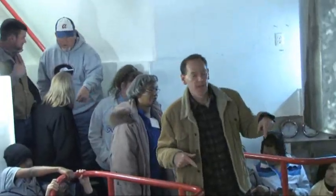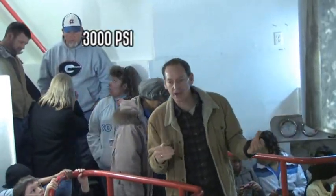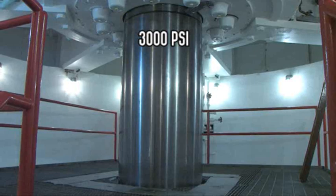Did you guys hear that pump start up? That's that high lift pump. It's shooting 3,000 pounds per square inch of oil.